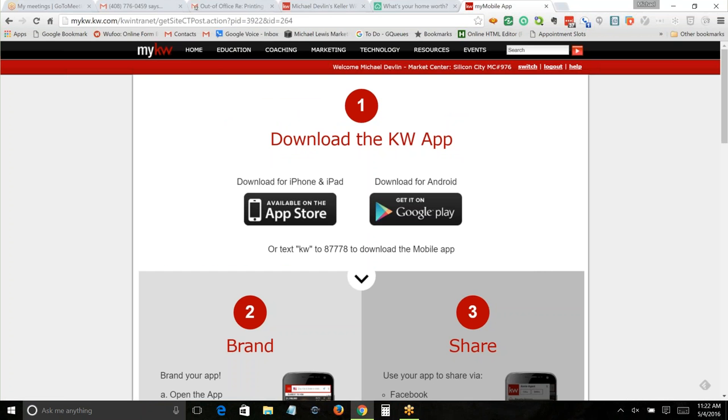We're going to go to Technology > Mobile App Resources > Download the Keller Williams Mobile App. The first thing you ought to do — it's actually easier to do this from your page. You can go to iTunes or Google Play and download the app, then brand it to you, but it's a whole lot easier to use your mobile app download page. If you download the app from your page, it's already branded to you.